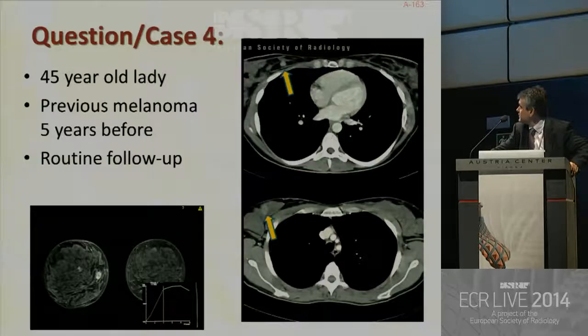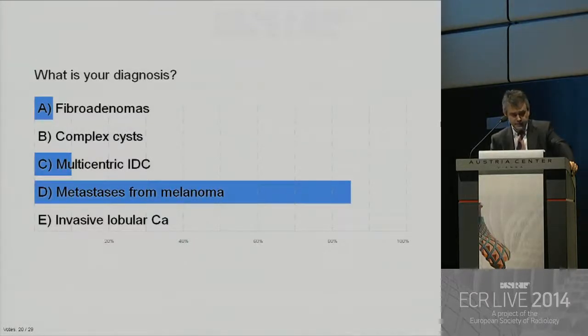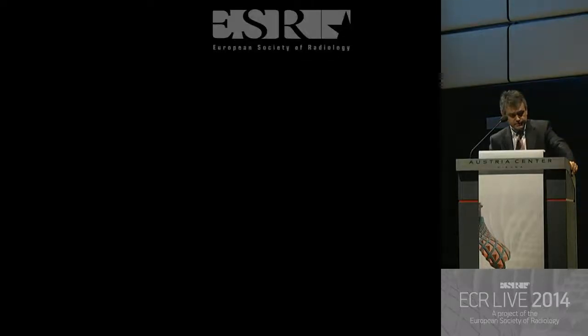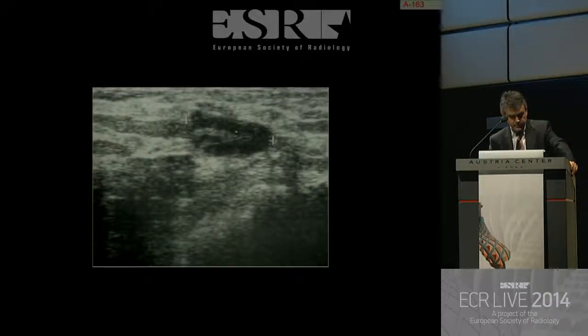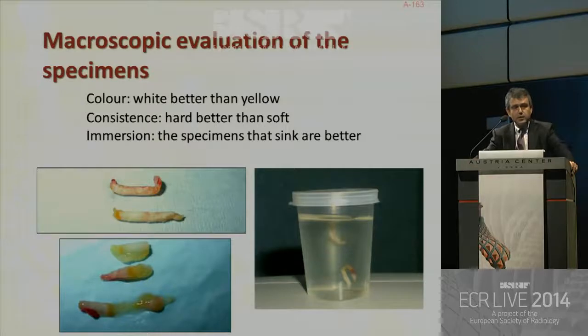Absolutely — there were metastases from melanoma. This is the PET scan showing the two lesions, and this is the appearance on ultrasound. After the biopsy, the specimens were black — typical of melanoma. The color of specimens is important: white is better than yellow, because yellow means fat. The consistency of the specimens is also very important — hard specimens are better than soft for diagnosis, not for differentiating between benign and malignant. Specimens that sink are usually better because they have less fat.